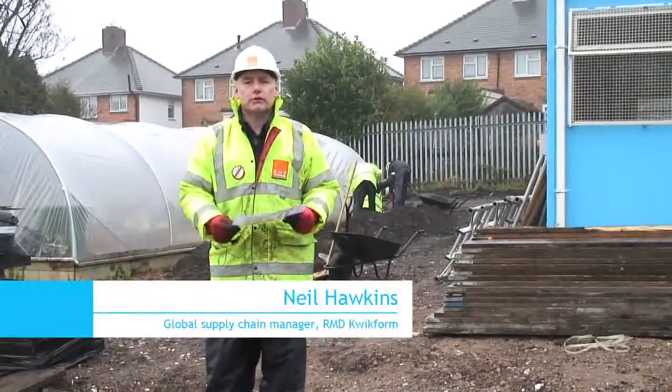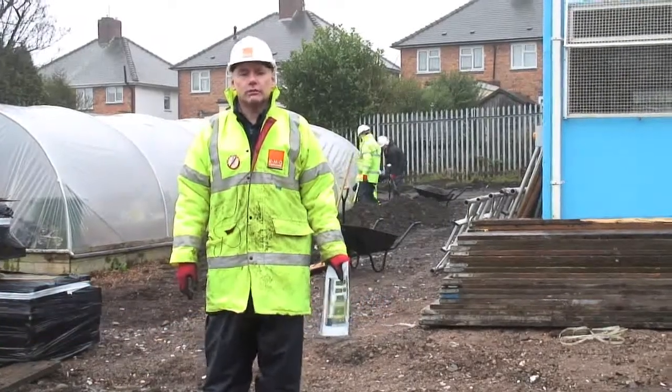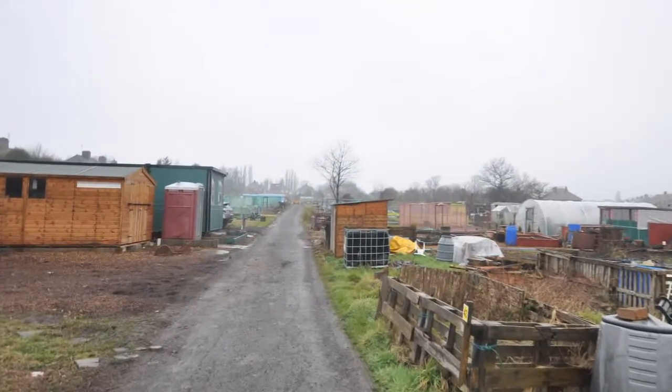Hi, I'm Neil Hawkins from RMD Quickform, part of the InterServe Group. We're here today on site at Wood Green Allotments in Wendsbury in the West Midlands. This is one of the two sites behind me that we're working on.